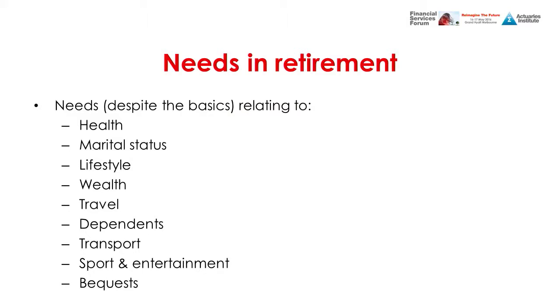So what are the needs of retirees? On this slide I've outlined some of those needs — the list isn't comprehensive; for a more comprehensive list please refer to the paper on the Institute's website. I won't go through each need as they're fairly self-explanatory, but I will provide some insights. The first insight is that some needs are quite predictable in terms of their amount and timing.